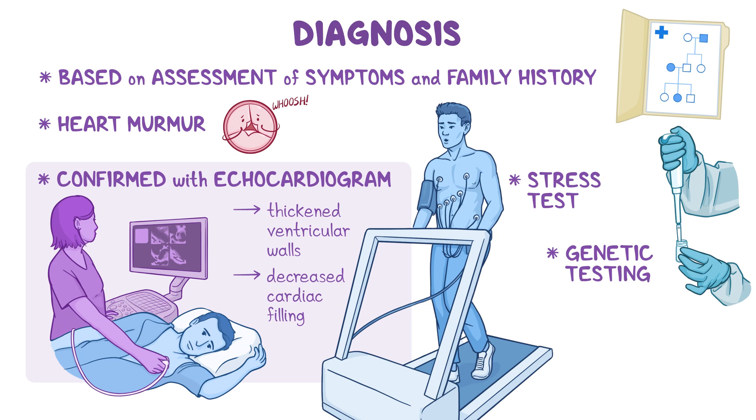Genetic testing can be helpful for making a diagnosis; however, it may not always be possible to identify the disease-causing variants.